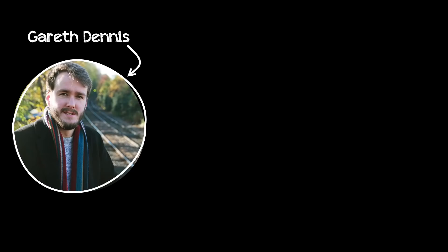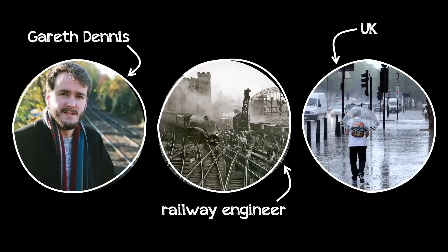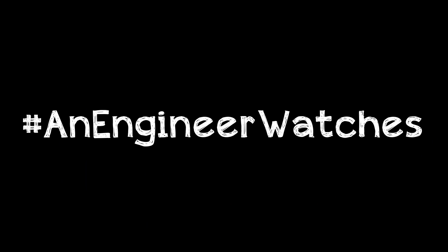Hello everyone, my name is Gareth Dennis. I'm a railway engineer from the UK and this is a new series called 'An Engineer Watches.' There's this genre of YouTube video where experts comment on stuff they know about in film and TV, and I'm an absolute sucker for that genre. I love those — I think I've watched hours of them. But I've not spotted a single railway one yet, so I figured I'd do one myself.